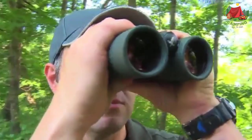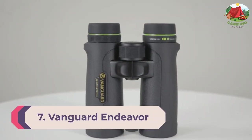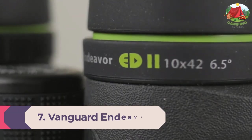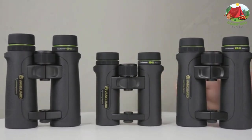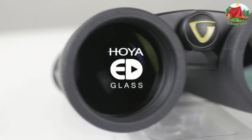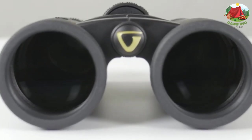Number 7: Vanguard Endeavor ED2 8x42 Binocular. Premium ED extra low dispersion glass virtually eliminates chromatic aberration for true color transmission across the entire field of view. Phase-corrected BAK4 prisms provide improved light reflection, high contrast, and true color fidelity. The open bridge design reduces weight and provides a more comfortable grip.